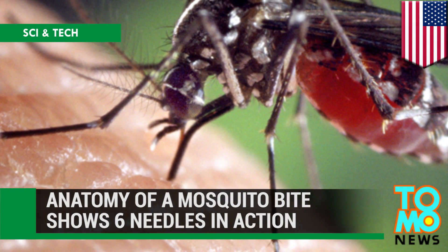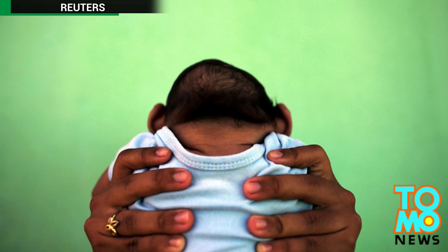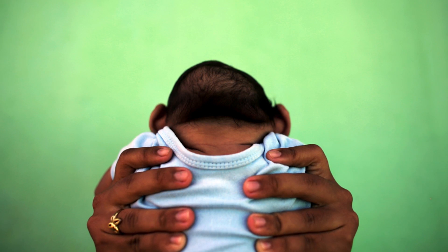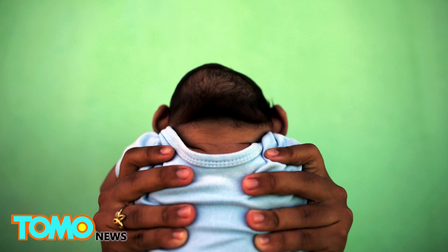Mosquitoes use six needles to suck blood. An outbreak of Zika virus is giving scientists added impetus to understand how mosquitoes are so effective at biting us and passing on disease.